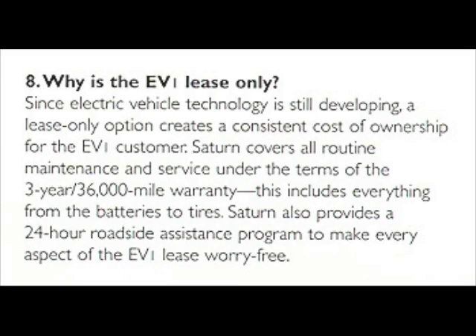Why is the EV1 lease only? Since electric vehicle technology is still developing, a lease-only option creates a consistent cost of ownership for the EV1 customer. Saturn covers all routine maintenance and service under the terms of the 3-year, 36,000-mile warranty, which includes everything from the batteries to tires. Saturn also provides a 24-hour roadside assistance program to make every aspect of the EV1 lease worry-free.